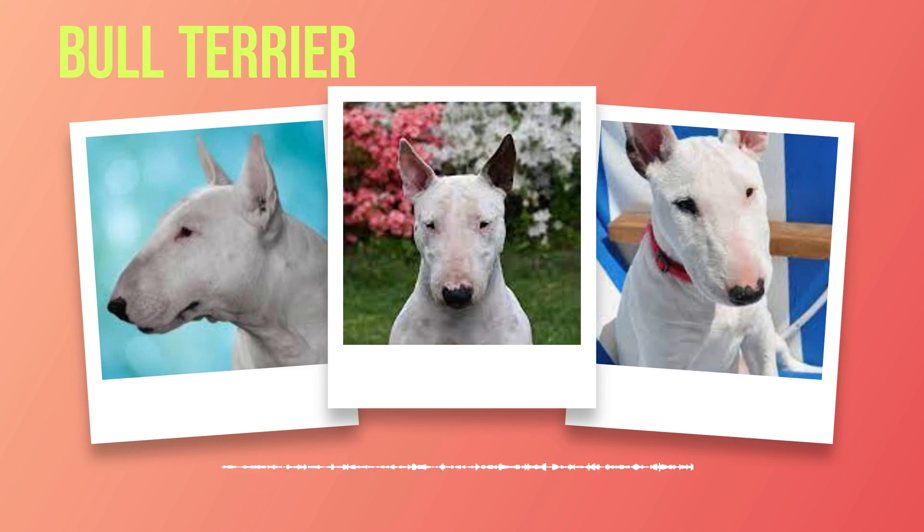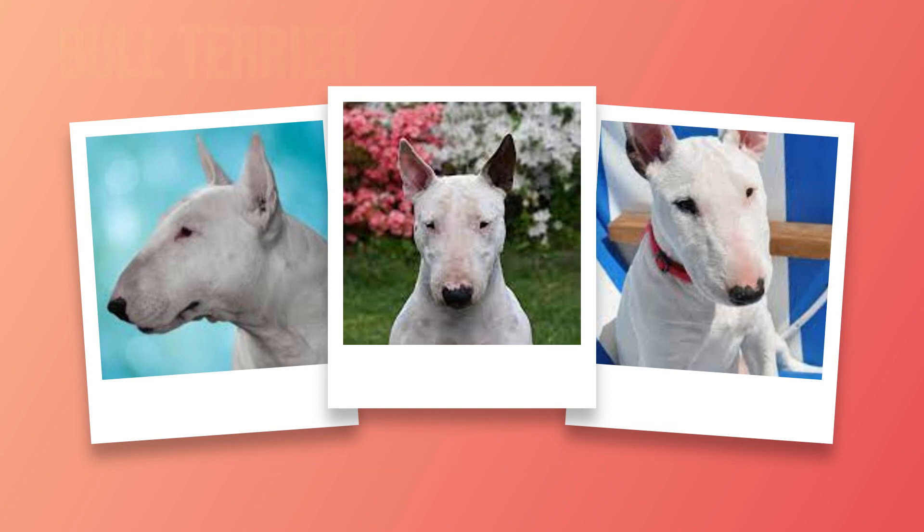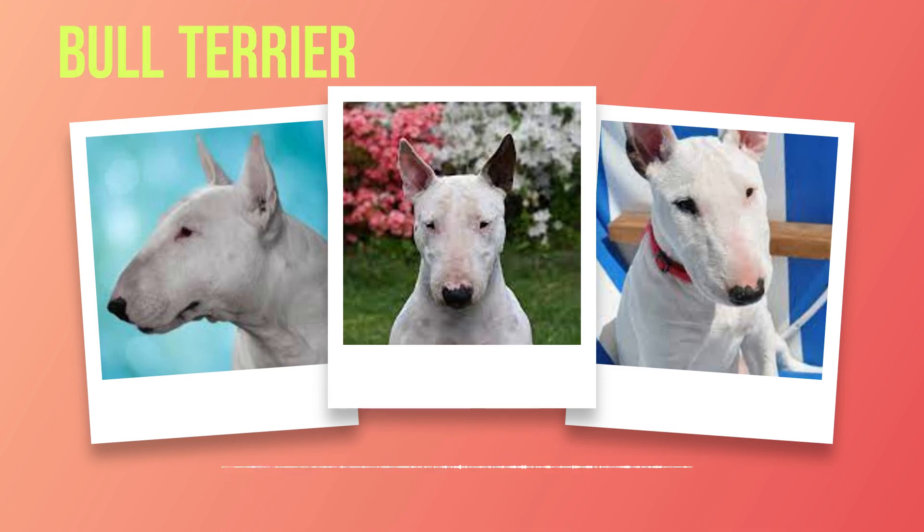Proper care and maintenance of a bull terrier also involves regular veterinarian check-ups. Routine visits allow for preventive care, including vaccinations, parasite control, and dental examinations. Your veterinarian may recommend additional health screenings based on breed-specific concerns such as cardiac evaluations or hearing tests. The bond between you and your bull terrier will flourish with early socialization and training. Exposing them to various environments, people, and other animals from a young age will help shape their behavior positively. Positive reinforcement training techniques work best with this breed as they respond well to praise and rewards.